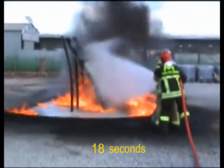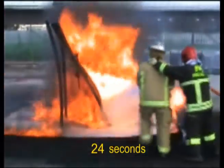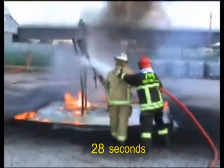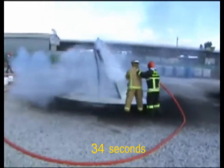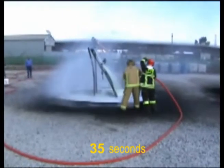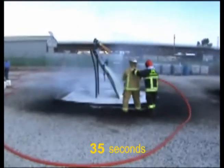F-500 EA encapsulates the fuel, rendering it non-flammable, and cools the metal and fuel below the auto-ignition temperature. Remove the heat. Remove the fire. At the same time, F-500 EA interrupts the free radical chain reaction, which reduces the smoke and toxins, turning the black smoke into a harmless white vapor. The fire was extinguished in 35 seconds.